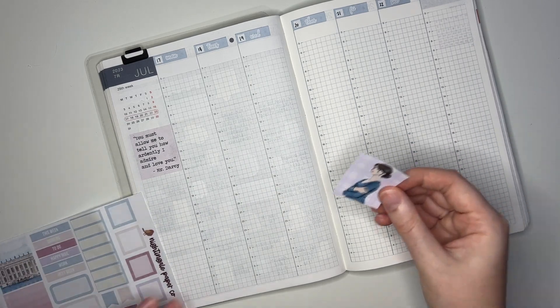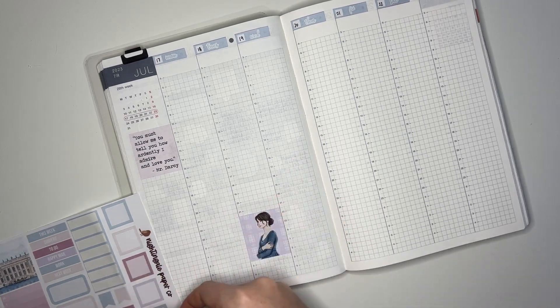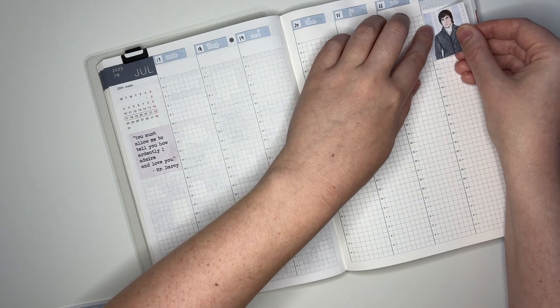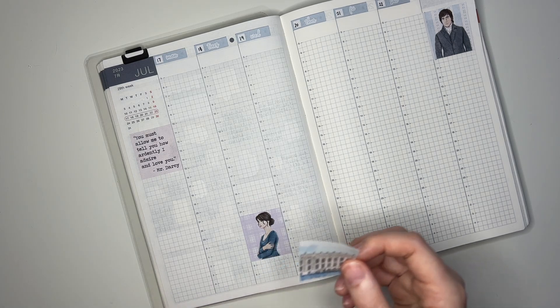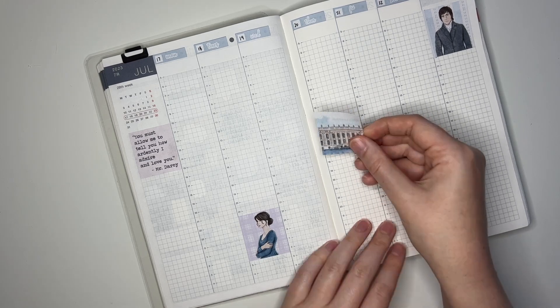I'm going to put Elizabeth down here, and then Mr. Darcy on the top of Sunday. For those of y'all that are Jane Austen fans, what is your favorite book or movie by her? I think Pride and Prejudice is the most popular. My favorite book is probably Persuasion - I also like the 1971 television film of that. And I also really like Emma. Now I have this Pemberley box - I think I'm going to put it sort of right here in the middle.